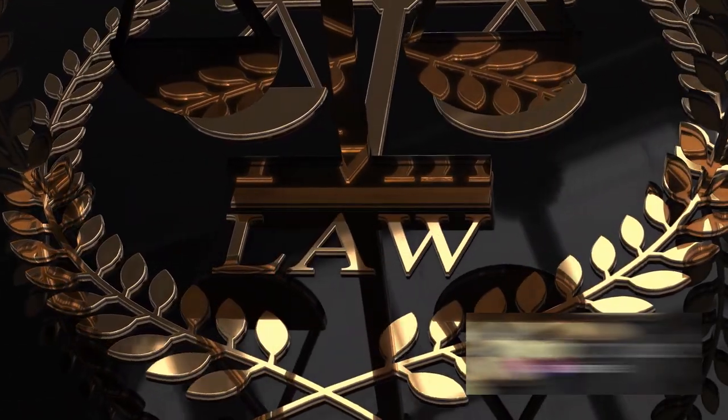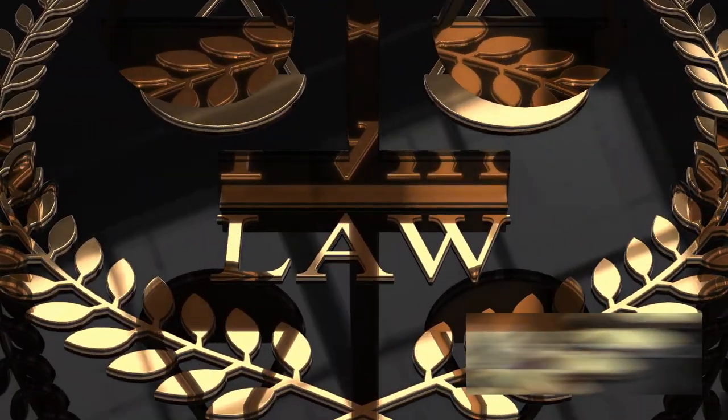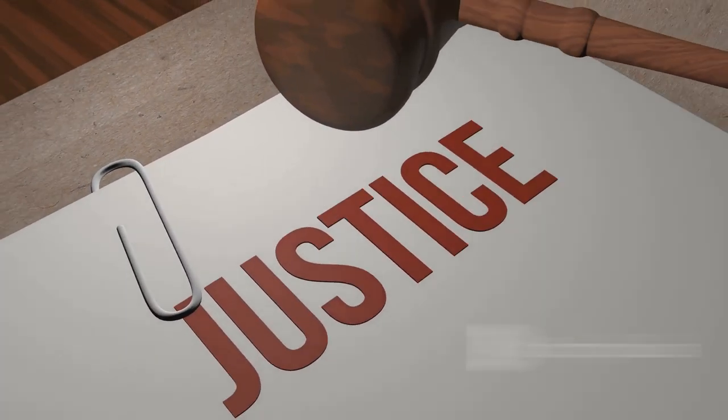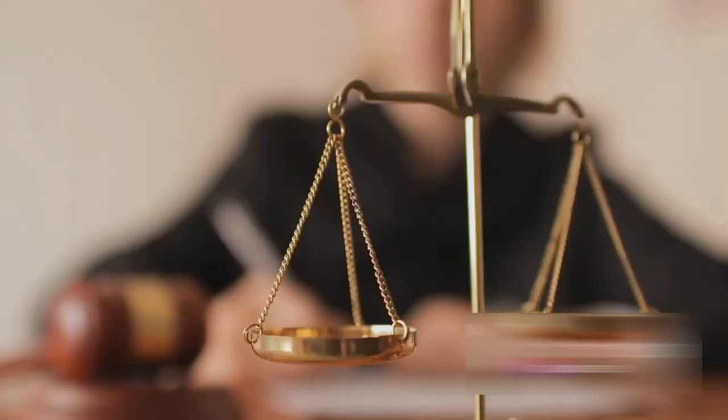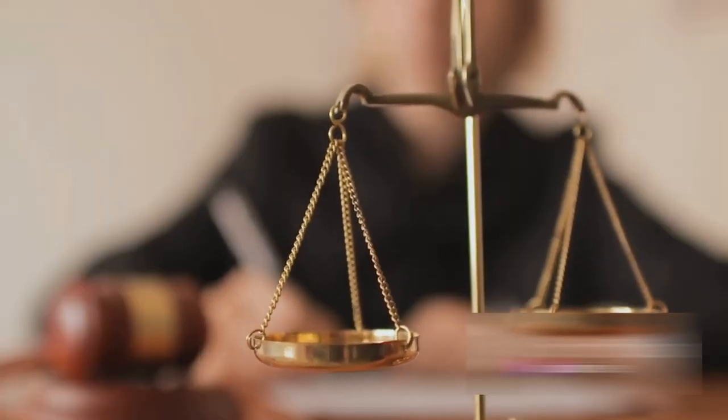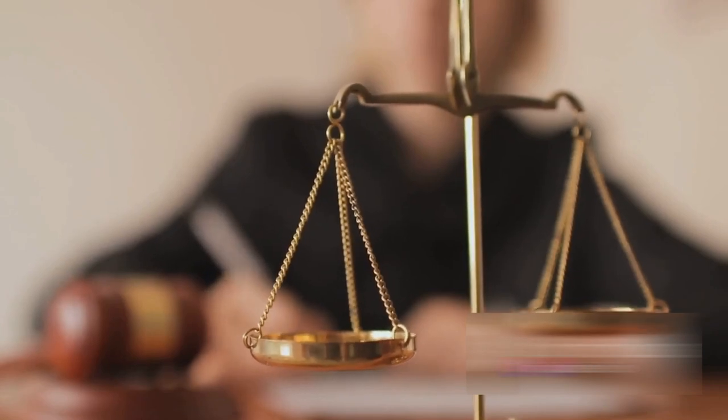In essence, Rule 17 of Order 6 is a testament to the adaptability and fluidity of the legal system. It underscores the fact that court proceedings are not set in stone and can be adjusted to ensure that justice is served. This rule provides flexibility and fairness to both parties in a civil suit.